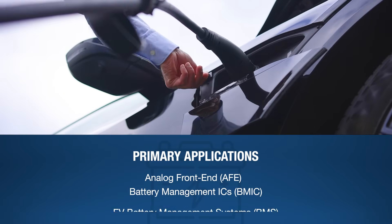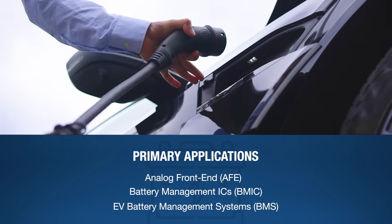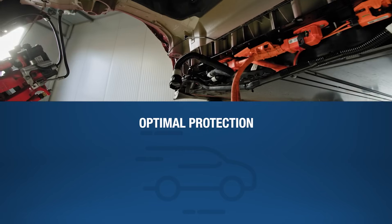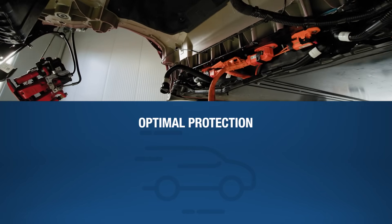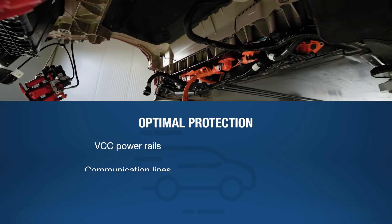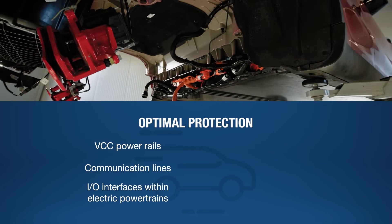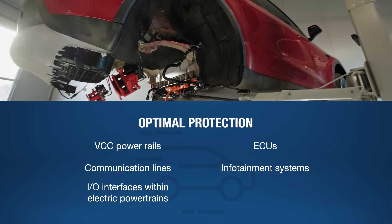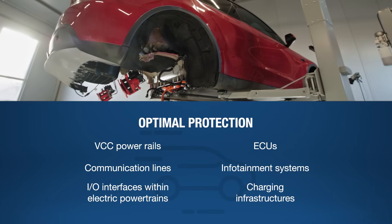They are specifically designed to protect battery management systems where voltage transients can compromise safety and performance. Additional applications include the protection of VCC power rails, communication lines, IO interfaces within electrical powertrains, ECUs, infotainment systems, and charging infrastructures.